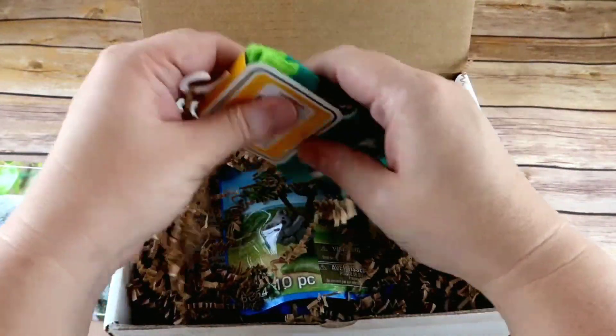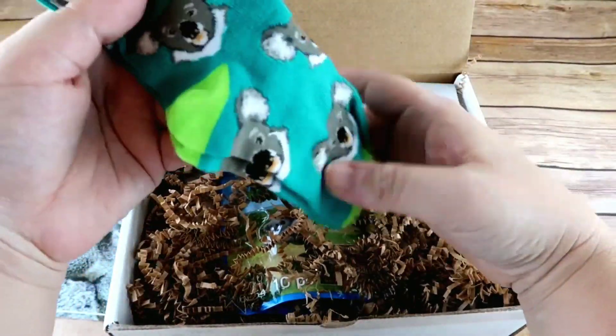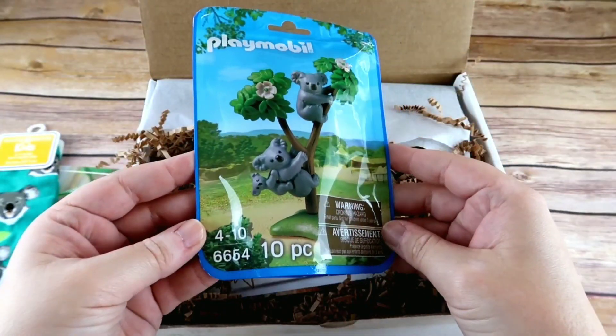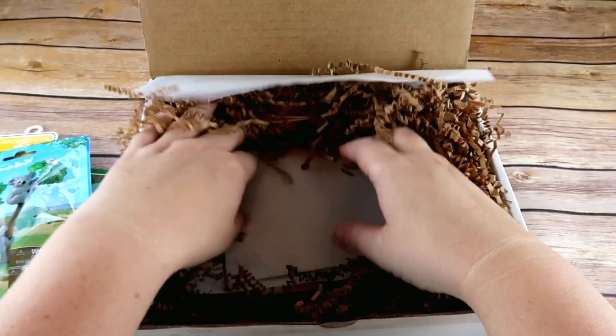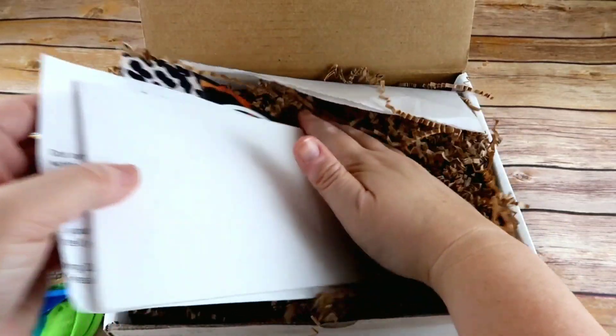Each month there is a surprise in the box. This month the surprise is these adorable koala socks! Each month you also get a friend — this month it's a 10-piece Playmobil koala friend set. There is also a STEM activity included.